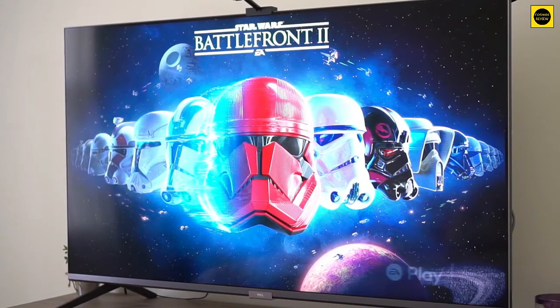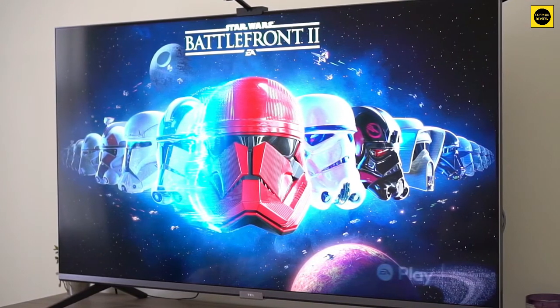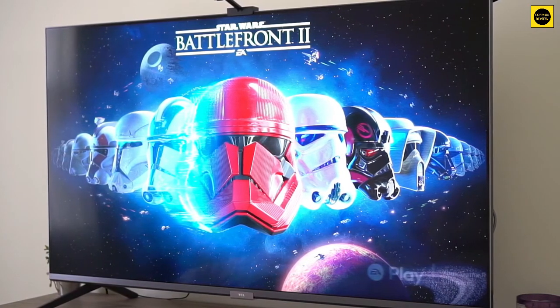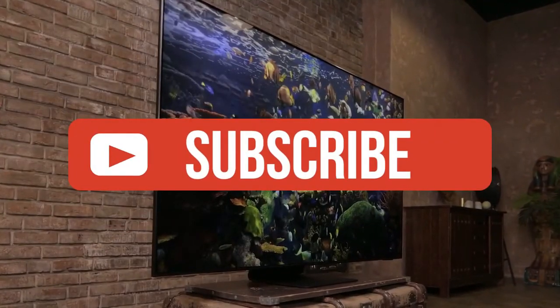Alright guys, that's all for now. If you enjoyed this video, please go ahead and leave a like. If you're new to the channel and you like the video, consider subscribing. We do our best to keep you up to date with the best products on the market right now, so if you want to stay current regarding the best gear, make sure to hit that subscribe button.